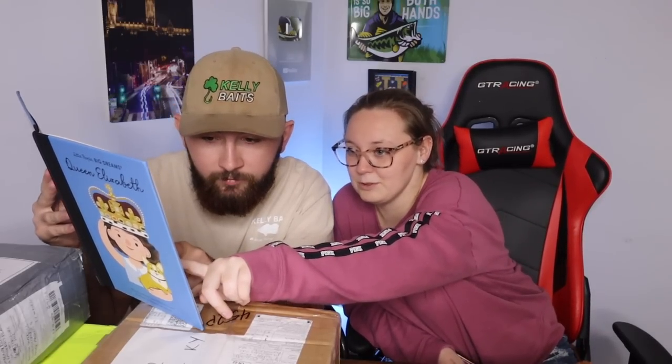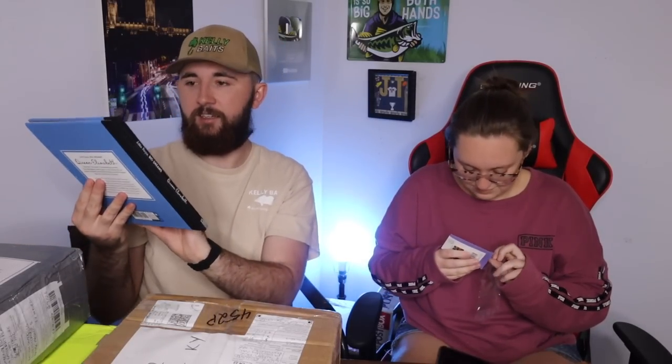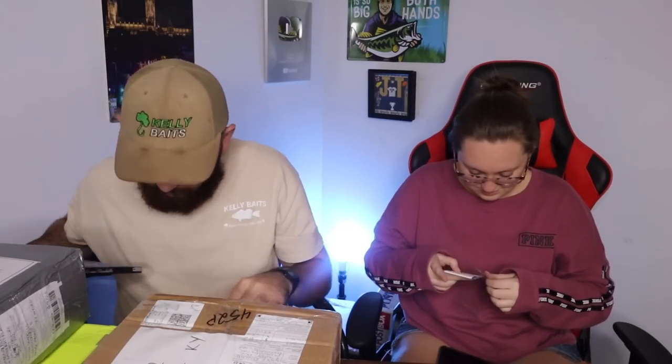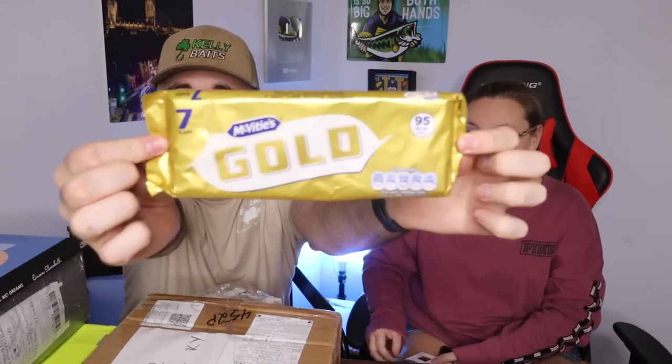That's my name - Anna Pavlova, Princess Diana, Nelson Mandela... eventually there's gonna be a JT Reacts book. Michael Jordan, Albert Einstein, Charles Dickens - there's all kinds! We need to get in contact with this woman. We need a JT Reacts book. And we got some McVitie's Gold - I've never heard of that one, not the gold version.